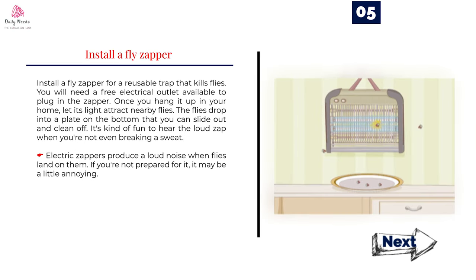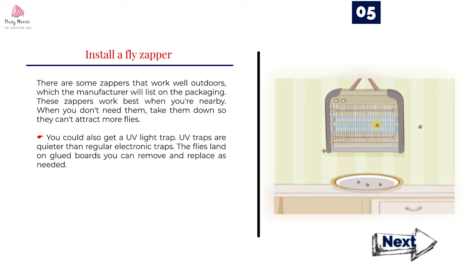Number 5: Install a fly zapper for a reusable trap that kills flies. You will need a free electrical outlet available to plug in the zapper. Once you hang it up in your home, let its light attract nearby flies. The flies drop into a plate on the bottom that you can slide out and clean off. Electric zappers produce a loud noise when flies land on them, which may be a little annoying if you're not prepared for it. There are some zappers that work well outdoors, which the manufacturer will list on the packaging. When you don't need them, take them down so they can't attract more flies. You could also get a UV light trap — UV traps are quieter than regular electronic traps, and the flies land on glued boards you can remove and replace as needed.